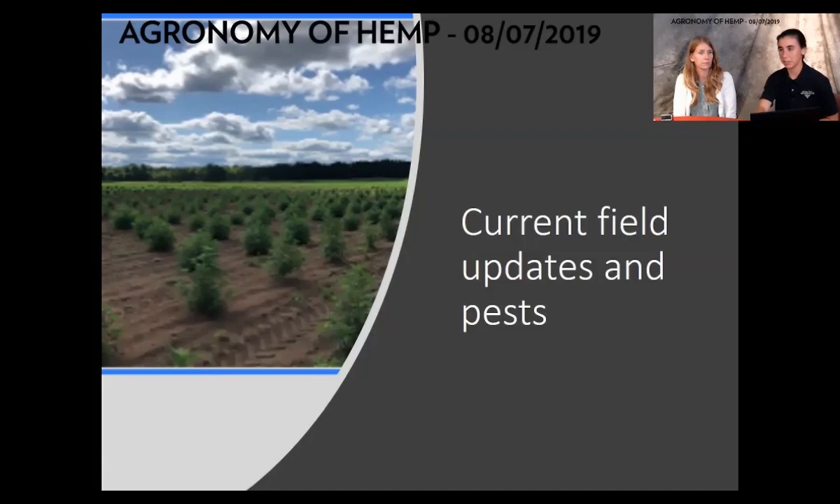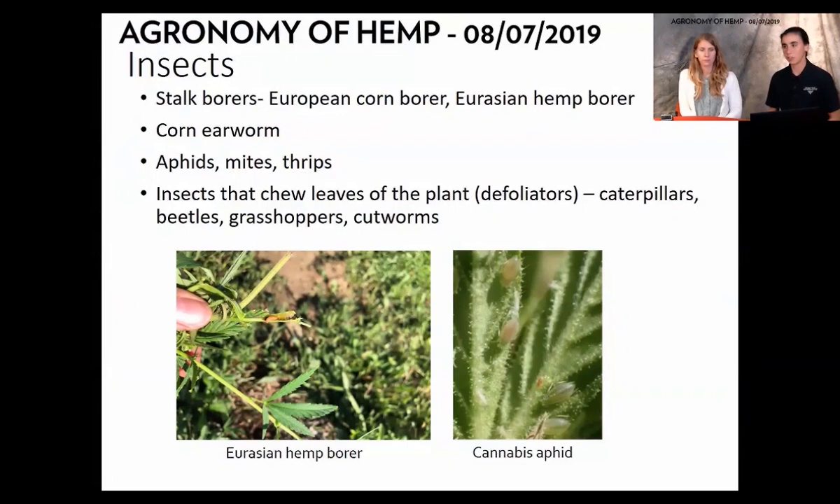So what's happening in the field currently? We really want to talk about pest management — insects. There's been a variety of insects reported throughout the state. Two big ones are stalk borers: both the European corn borer and the Eurasian hemp borer. Some of the hemp borers might look similar to corn borers, and hopefully we don't have too many hemp borers in the state yet since there has not been that much hemp. A lot of farmers are seeing the borers in their fields on their plants.